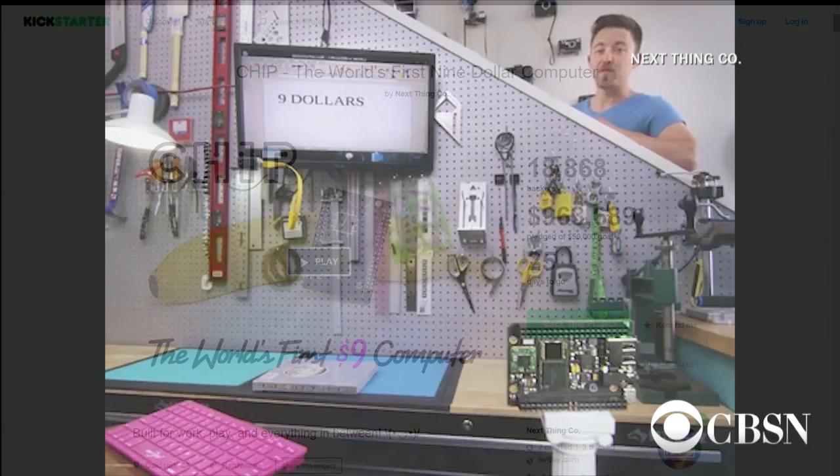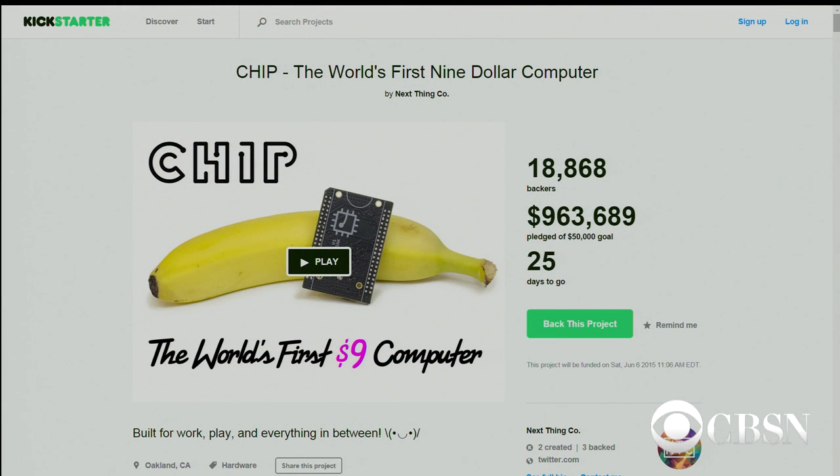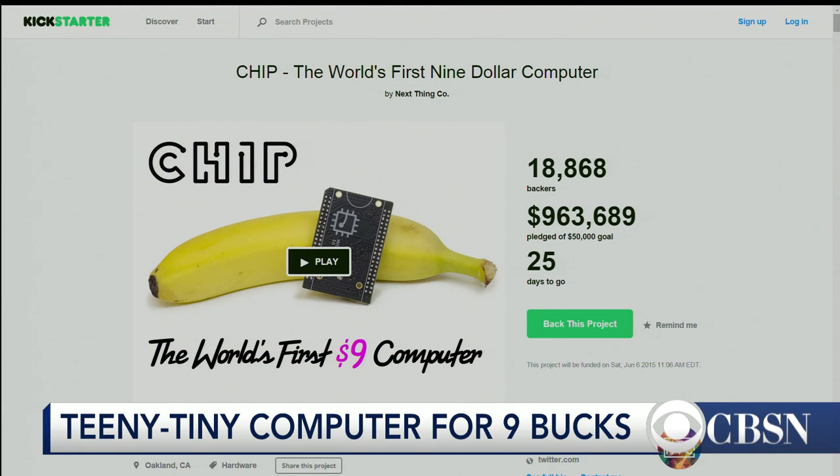What they're showing here is that you can think of computers differently, and this is a great little tool, cheap to learn how to program. This blows my mind, because you can't get a pepperoni pizza for $9. Like, less than the cost of lunch.